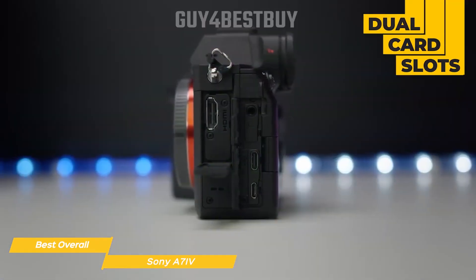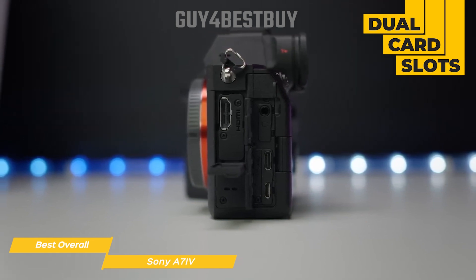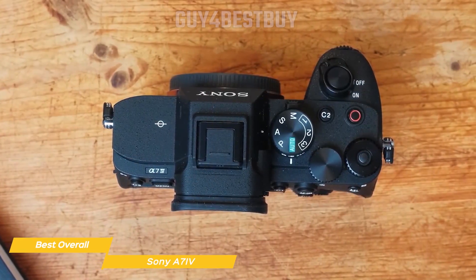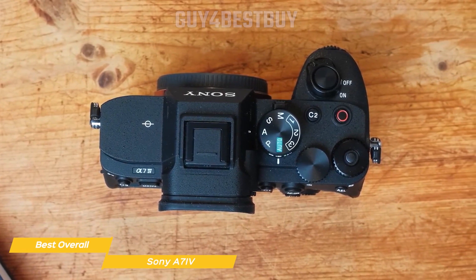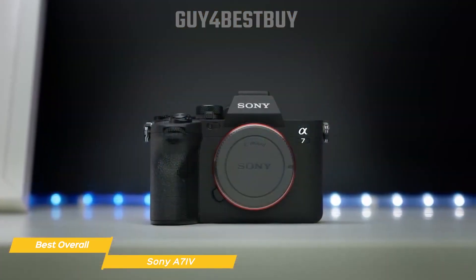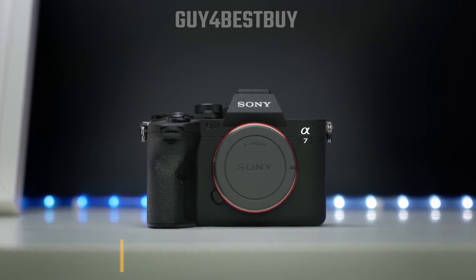The camera also features dual card slots that support both SD cards and the faster CF Express Type-A cards, giving you more flexibility in terms of storage. The Sony A7 IV is an incredible travel camera that checks all the boxes when it comes to portability, image quality, and battery life, making it the best overall travel camera on the market. And if you're looking for the perfect camera to capture your next adventure, I highly recommend you give the A7 IV a try.